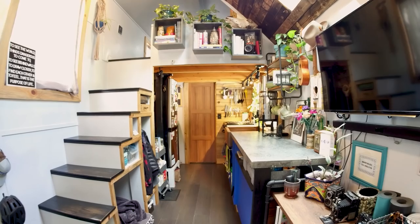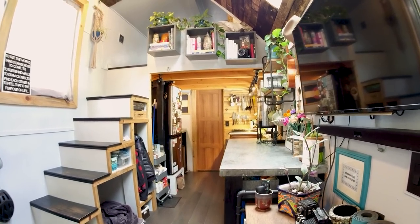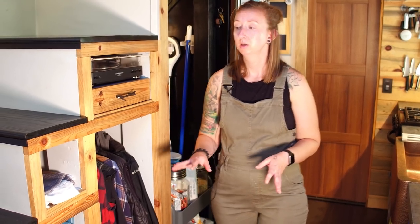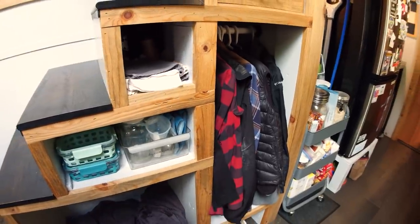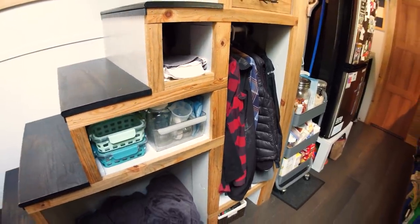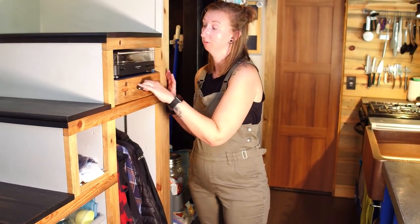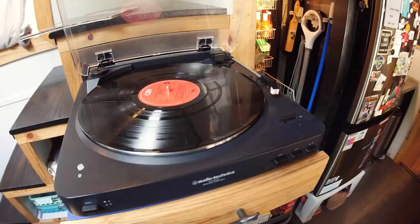Next to the bar we have the fridge — it's 9.2 cubic feet, an apartment-sized fridge. In our house we definitely kept storage in mind, not necessarily because we had a lot of stuff in the beginning, but knowing we needed to make sure that space was available. One of the ways we did that was creating storage under our stairs — each step has different cubbies and nooks. The largest one holds our record player, which slides out.